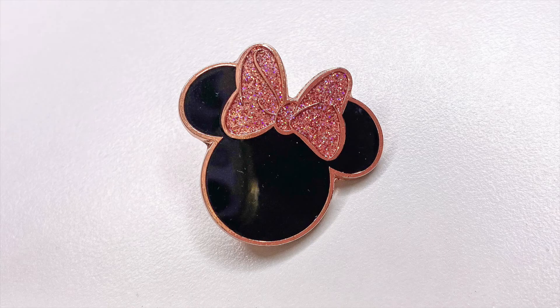November 27th is Black Friday, so in honor of a day of crazy shopping and getting ready for the holiday season, I want you to show me a pin that features the color black. I selected this Rose Gold mini bow pin. I love this pin because the metal itself is a beautiful Rose Gold color and it features a beautiful bow with tons of glitter.